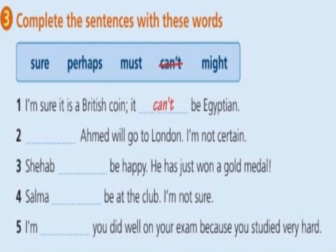Number five: 'We are not sure how old this coin is — it might be hundreds of years old.' Exercise three and the last one — complete the sentences with these words: sure, perhaps, must, can't, might. Number one: 'I'm sure it's a British coin, it can't be Egyptian.' Number two: 'Perhaps Ahmed will go to London, I'm not certain.' Number three: 'Shehab must be happy, he has just won a gold medal.' Number four: 'Selma might be at the club, I'm not sure.' Number five: 'I'm sure you did well on your exam because you studied very hard.'